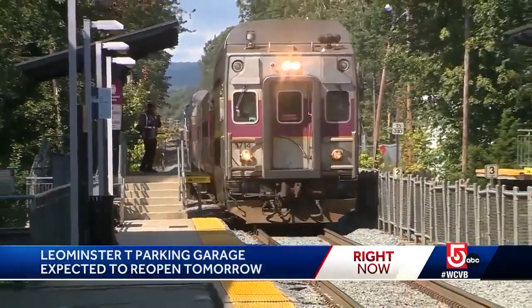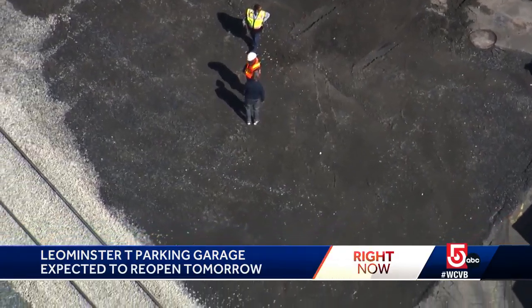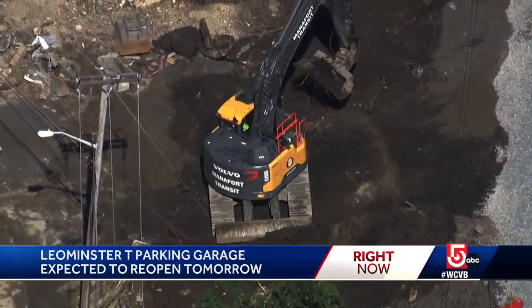Now, the parking garage next to the Leominster station remains closed. Crews have started repaving that entrance, which was also washed out. The agency managing the garage does expect it to reopen tomorrow. Also here in Leominster, the Housing Authority says some seniors might be able to move back into the Sunset Towers.